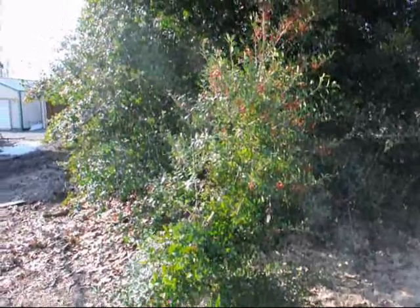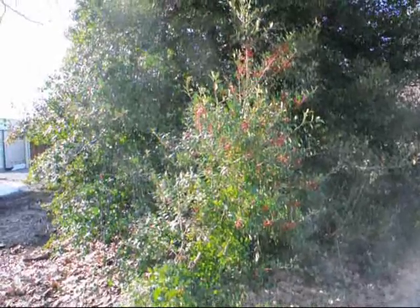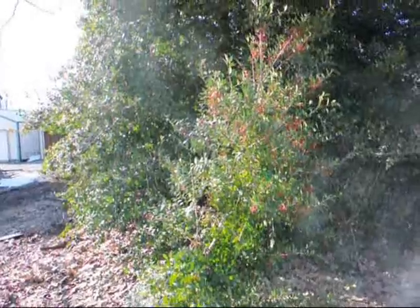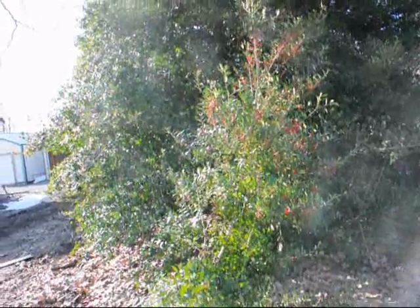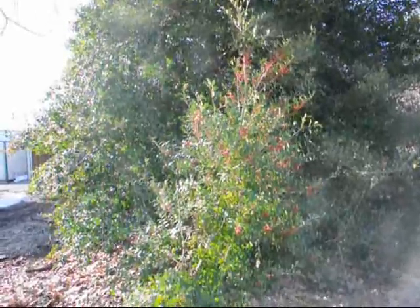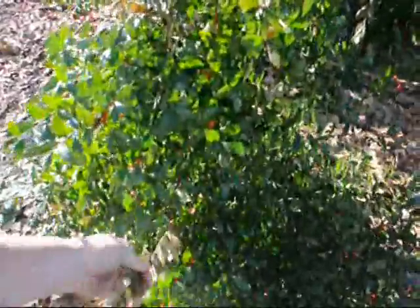This holly was bent right to the ground and has recovered from the snow load damage this season. This holly is salvageable. To determine that, I bent it back with my hand to its normal position — it didn't take much to get it there. So the roots probably aren't destroyed and it will recover.